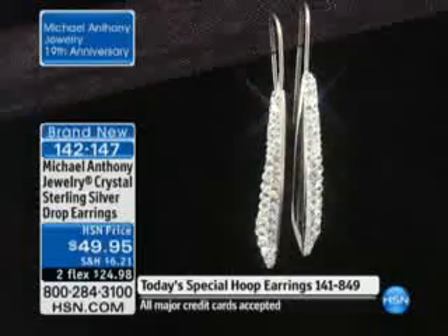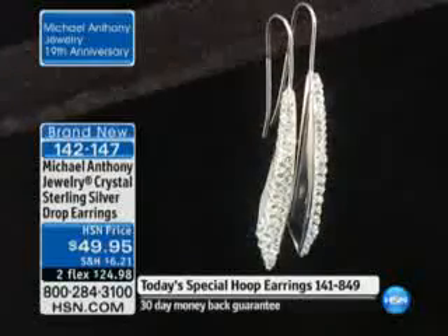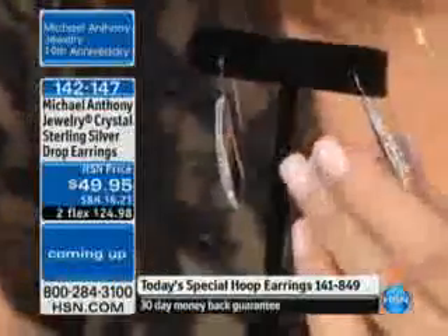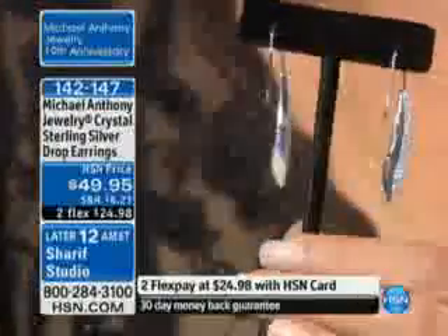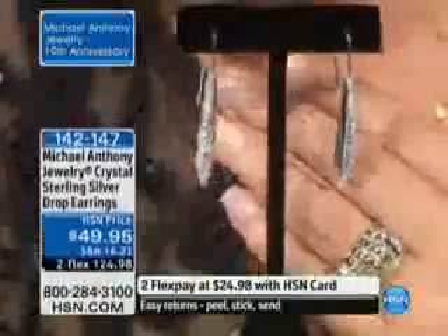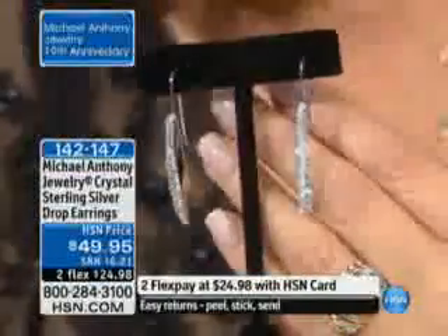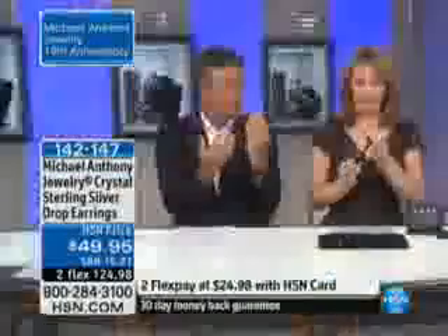Oh, wowza — here we go. This is our crystal sterling silver drop from Michael Anthony Jewelry. This is from Swarovski, which is really the standard when it comes to the finest crystal in the world. How gorgeous are these? They look like diamonds. They really do. And this is solid sterling silver. Aren't they chic? Look at the ring — it's easy to wear. Because of the way that they dangle, they'll hang always straight on your ear.